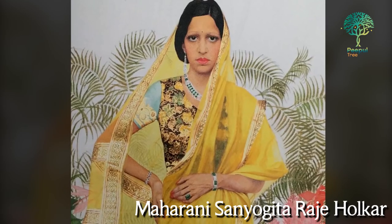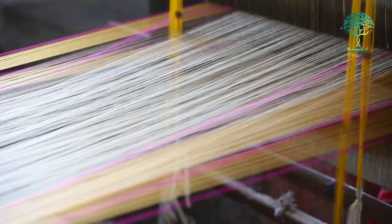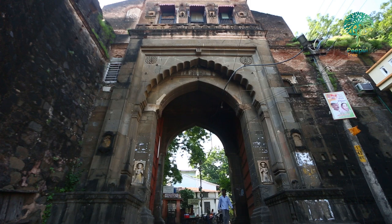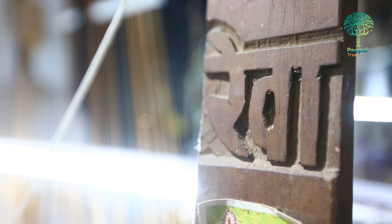Under royal patronage, the Maheshwari soon emerged as the most sought-after weave, especially in the Maratha courts across India. Later, however, as royal patronage ended, this weave declined, only to be revived again in the late 1970s in Maheshwar, thanks to the intervention of people like Kamaladevi Chattopadhyay and Ahilyabai's descendant Richard Holkar. The Reva Society was formed in 1978.